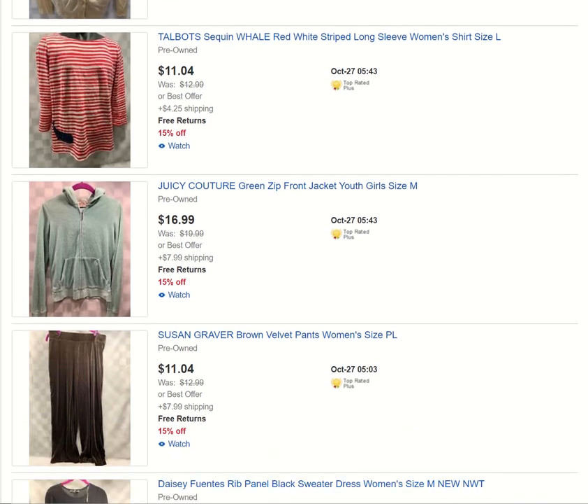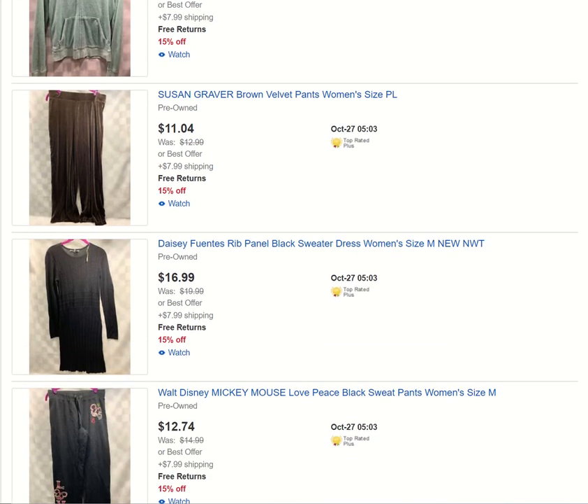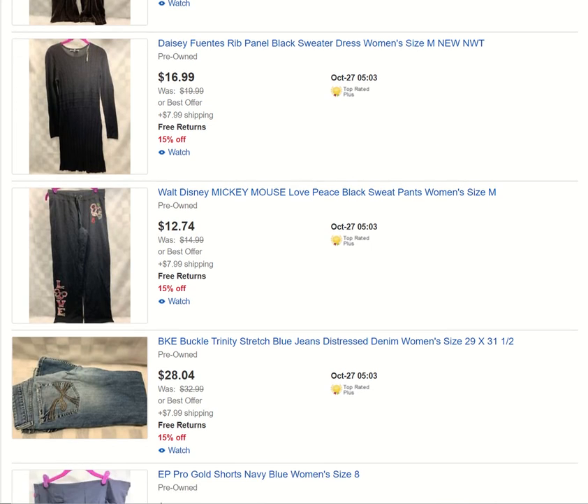Just a towel — long sleeves. Got a sequined jewel-like style with a whale in the corner — pretty cool. A girl's Juicy Couture jacket — perfect for the fall. So you can grab her some velvet soft pants — Daisy Fuentes, brand new. I think the tag on this said like $56 or something — hell of a deal at $16.99.